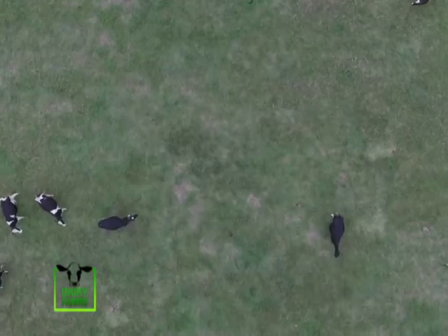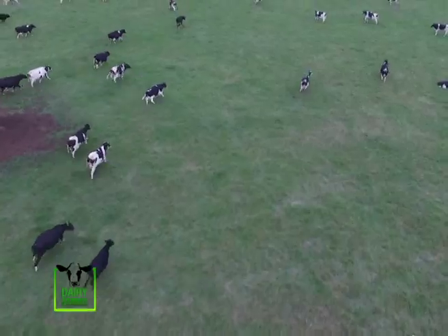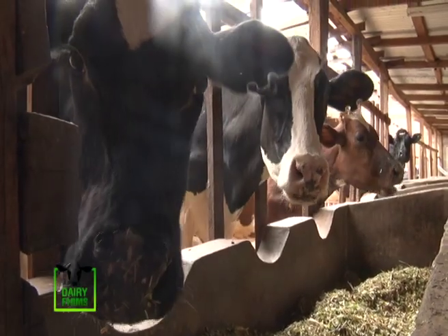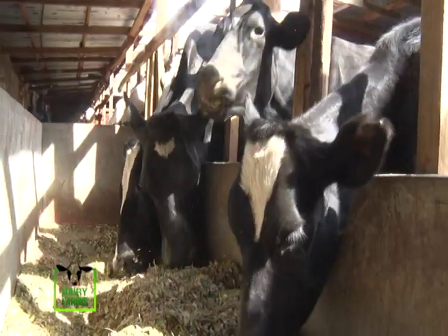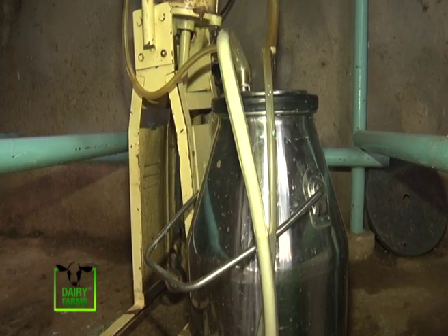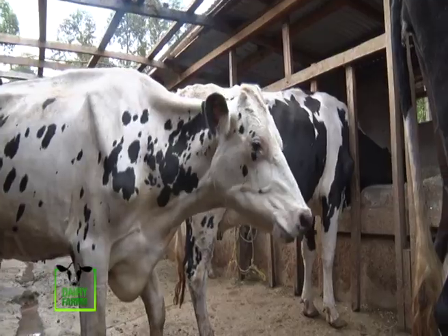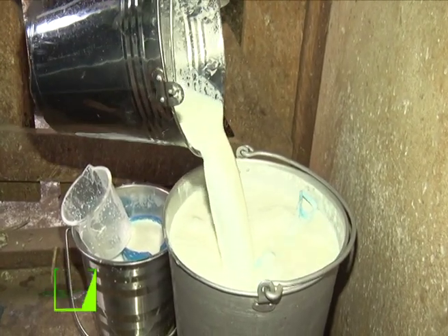Dairy farming is an agricultural practice mainly for long-term production of milk, which is processed either on the farm or at a dairy plant for eventual sale of dairy products. Most dairy farms typically consist of high-producing dairy cows such as Friesians, Guernseys, Jerseys, and Holsteins. However, as the demand for milk products keeps increasing, many farmers are embracing new improved cow breeds that produce higher milk yields than the most known dairy breeds.